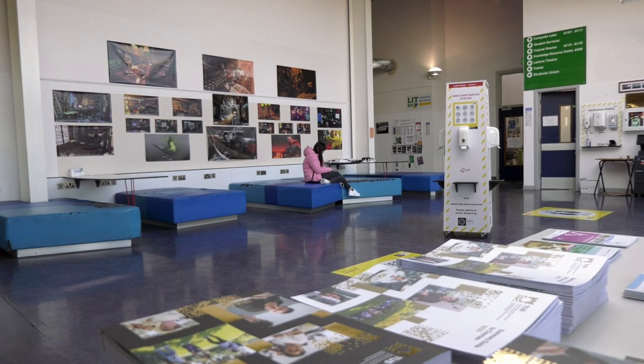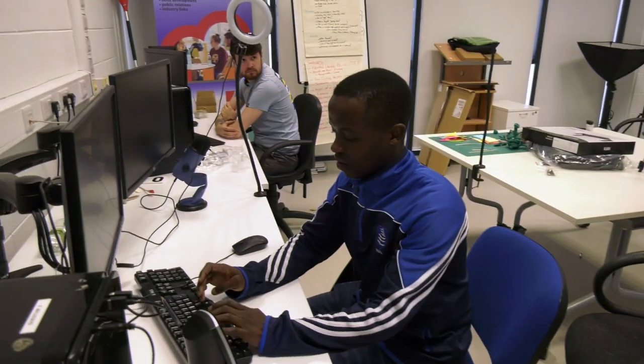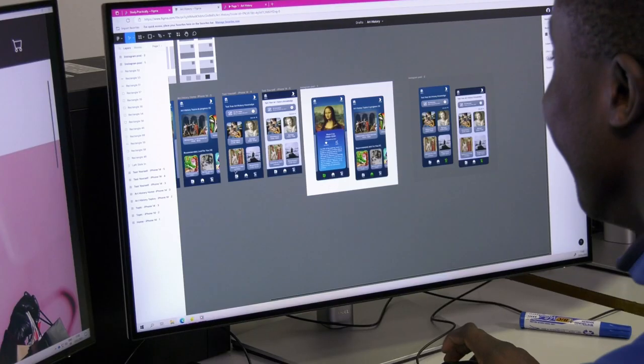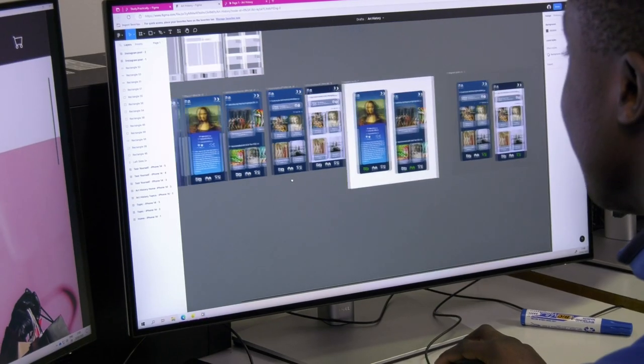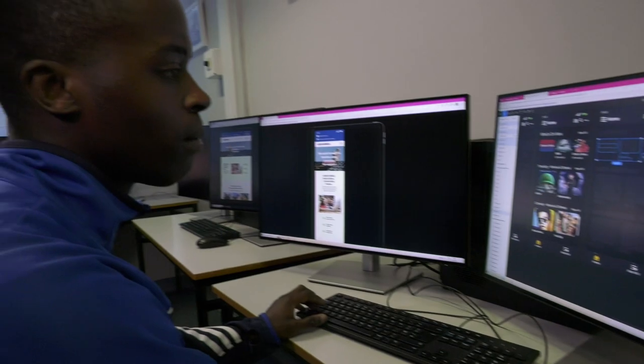I've been on a campus or two in my time and this one feels a lot more personal. It is smaller, but that's kind of a good thing. It's the canteen for me, and the high spec computers — the computers are amazing, they're fast and simple to use.